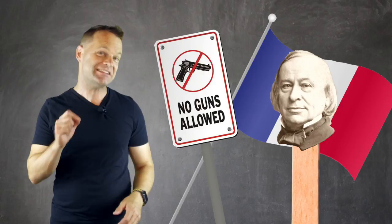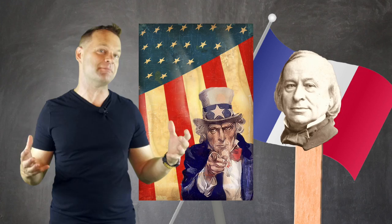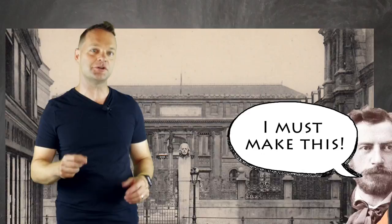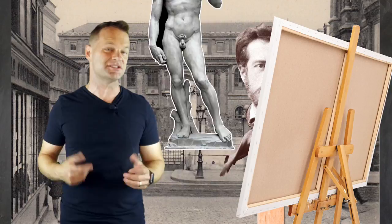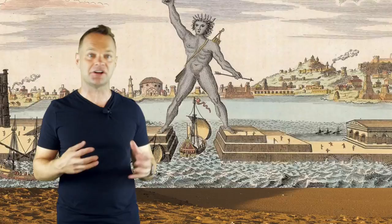Laboulaye commissioned Bartholdi to help him out. Bartholdi studied architecture at the famous École des Beaux-Arts, which also happens to be where Georges Seurat studied. After that he studied painting, but once he turned his attention to sculpture, it was all over. The huge turning point for Bartholdi was in 1855, when he traveled to Egypt and witnessed the Sphinx and the pyramids of Giza. In fact, the Statue of Liberty was inspired by the Colossus of Rhodes, one of the seven wonders of the ancient world.